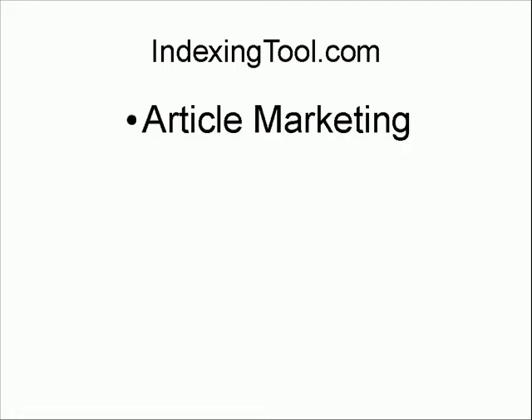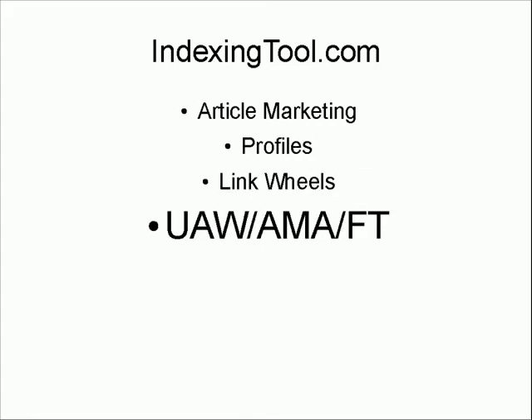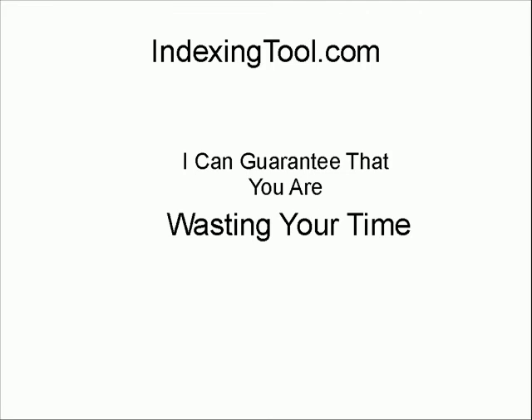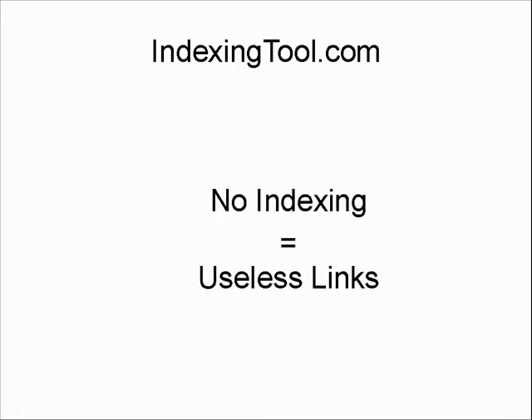Stop wasting your link building efforts. Whether you do article marketing, use profiles for link building, maybe you do link wheels, maybe you use UAW, AMA, or even FT — anything you do that creates a page with a link on it, I guarantee that you're wasting your time. Why? Because not all your pages are getting indexed. When your pages don't get indexed, the links in them are useless. You might as well not bother.